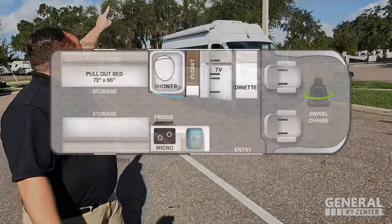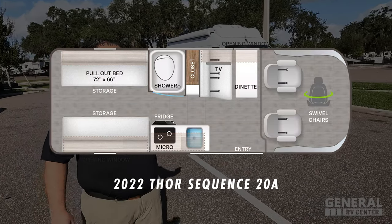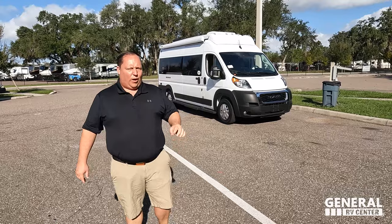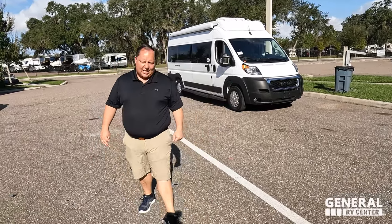Hey everyone, I'm Matt. Welcome back to another video. Today I am super excited. We are taking a look at one of the smallest and one of the best-priced Class B's in America. This one sleeps four people. This is a 2022 Thor Sequence Model 20A. We're going to look at outside features first, then inside features, then give you three things we love about the Thor Sequence and three things we dislike.